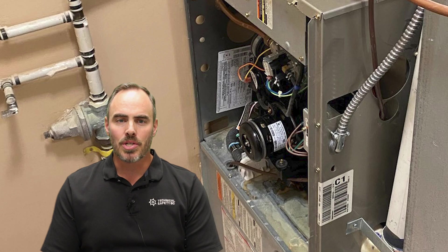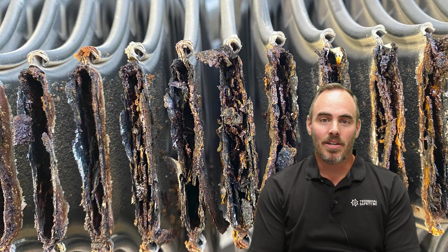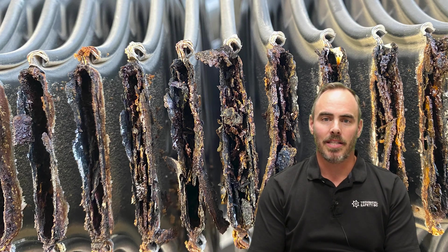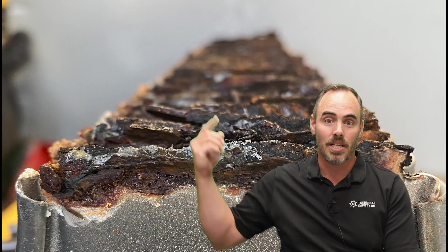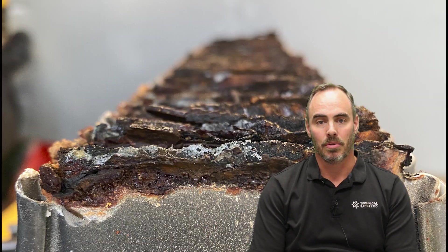We investigated an incident where a natural gas furnace was operating in a residential home. The owner had purchased the home six years prior and had not had any routine maintenance conducted on the furnace during that time. Since it had not been serviced, it wasn't identified that the furnace's secondary heat exchanger had corroded, creating holes in the heat exchanger and restricting airflow through the furnace.